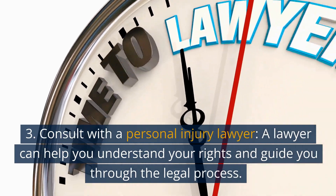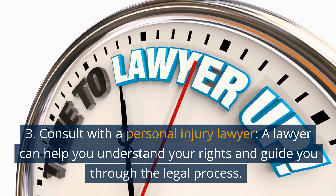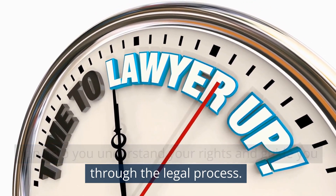3. Consult with a personal injury lawyer. A lawyer can help you understand your rights and guide you through the legal process.